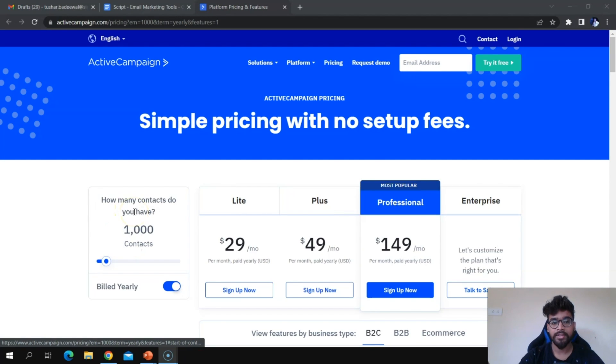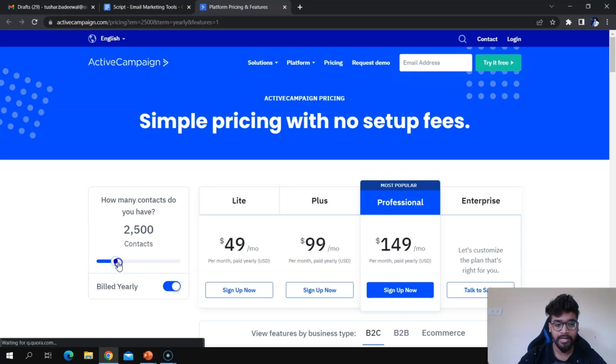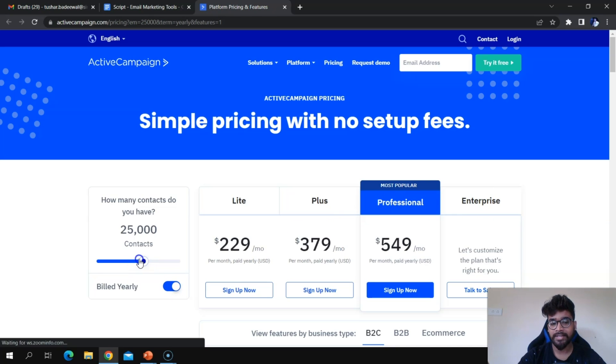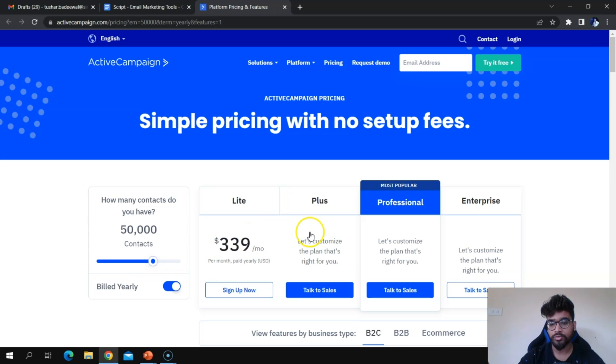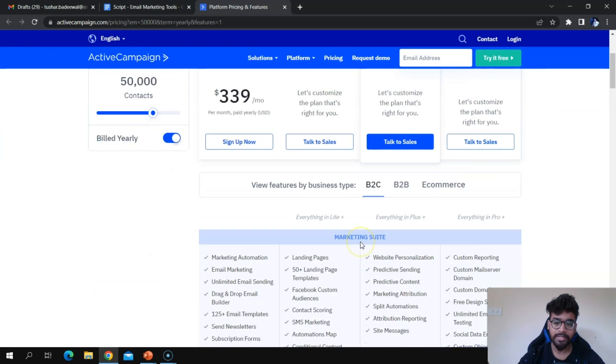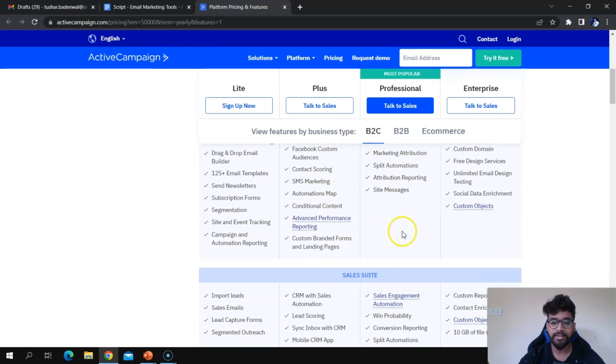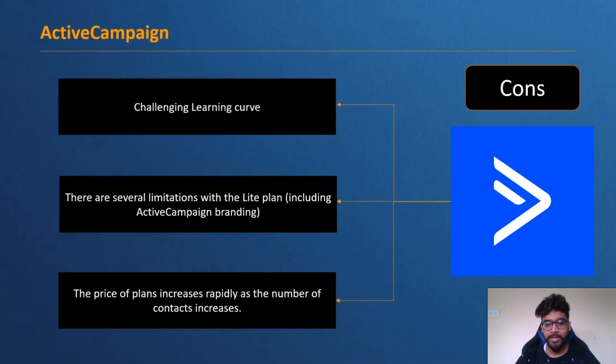Active Campaign offers four plans: Lite, Plus, Professional, and Enterprise. If you increase the number of contacts, the plan price will also increase. You can visit the Active Campaign pricing page to explore the detailed features of each plan.